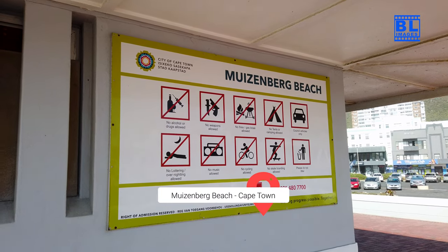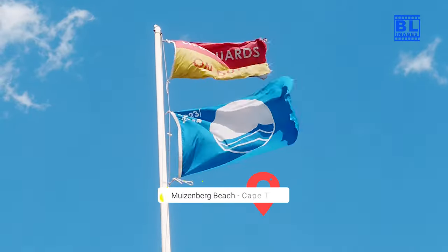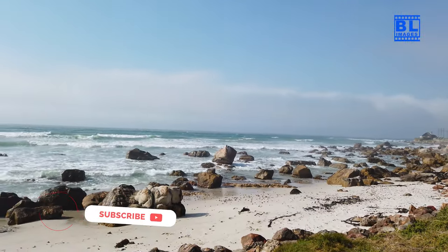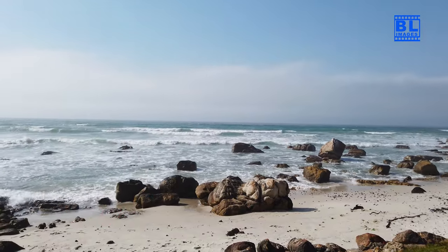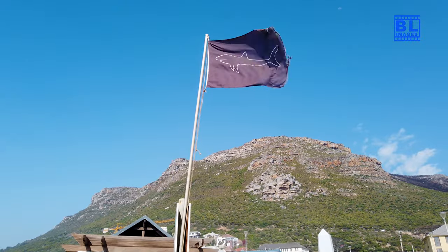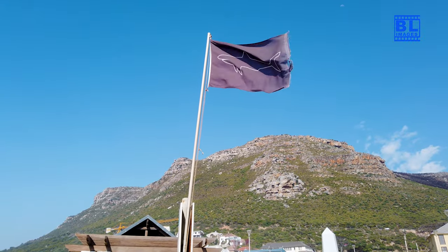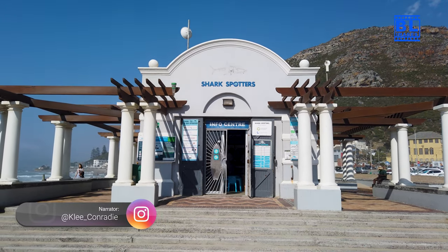Musenberg Beach: unveiling Cape Town's coastal paradise. Greetings fellow travellers, today we're embarking on a sun-soaked adventure to a coastal paradise right here in Cape Town. Welcome to BL Images, where we explore the world's most beautiful destinations. I'm Kayleigh, and we're about to discover the enchanting Musenberg Beach.